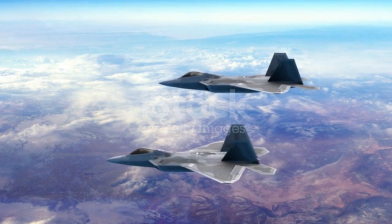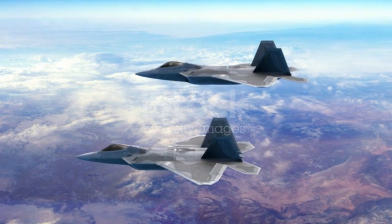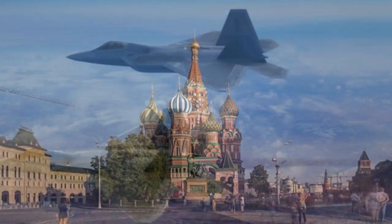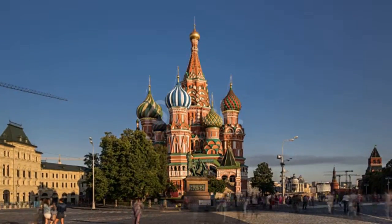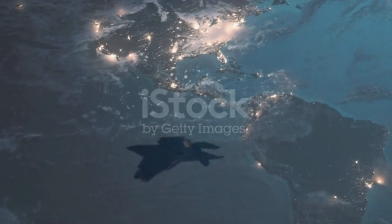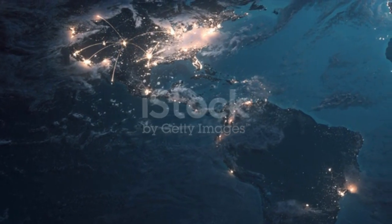The F-35 is the most expensive weapon ever created. Its projected lifetime cost? 1.7 trillion dollars — that's more than Russia's GDP and far more than the cost of the atomic bomb, which came in at just about 2 billion dollars. In fact, if the lifetime cost of the F-35 was a country, its GDP would rank 11th in the world.